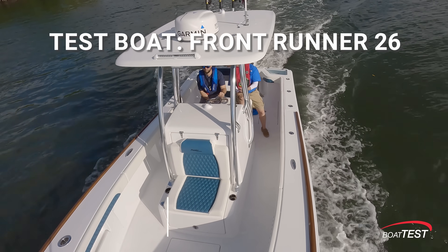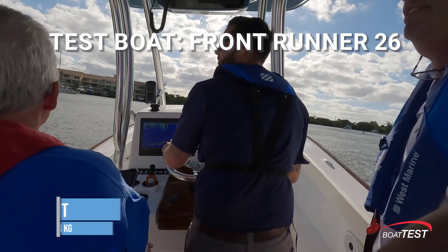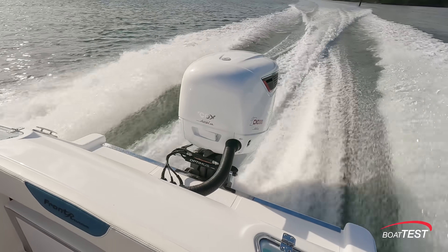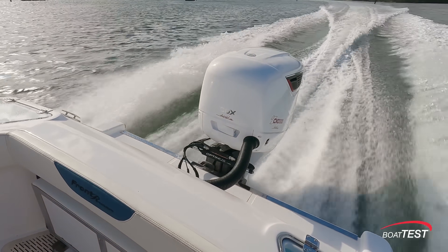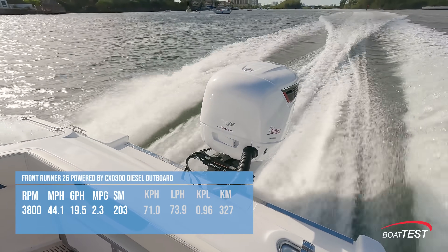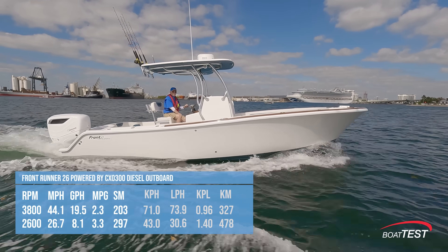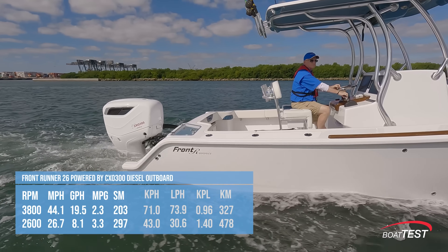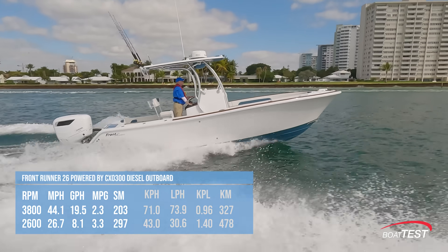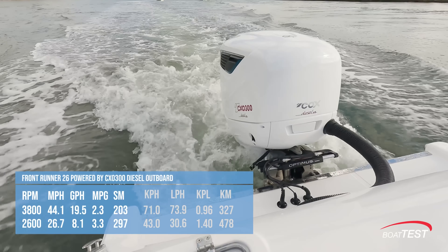Our test Front Runner 26 had an empty weight of 5,500 pounds, and with test power, half fuel, and four people on board, we had an estimated test weight of 7,460 pounds. With the CXO300 turning a 16 by 19.5 three-bladed Mercury Eco prop and run up to 3,800 RPM, our speed topped out at 44.1 miles per hour. Best cruise came in at 2,600 RPM and 26.7 miles per hour, but those numbers aren't as important as the efficiency we realized with this big diesel outboard.